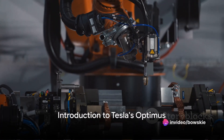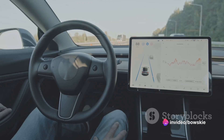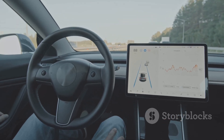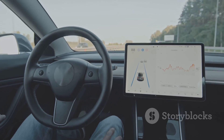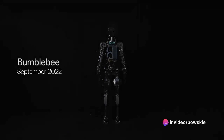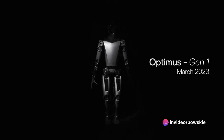Have you ever wondered about the future of robotics and how it might impact our daily lives? As we dive into the realm of autonomous machines, one company stands at the forefront: Tesla. Known for their revolutionary electric vehicles, Tesla is now venturing into uncharted territory with their humanoid robot, Optimus.